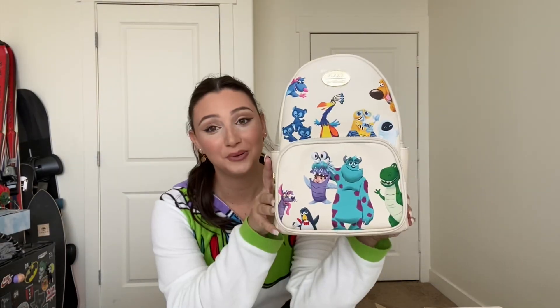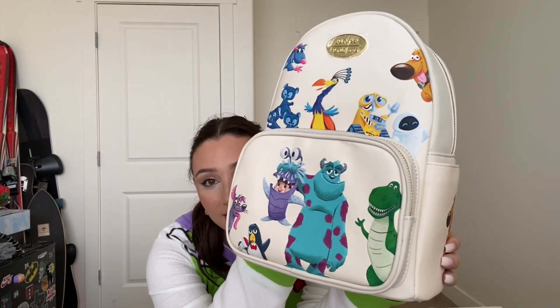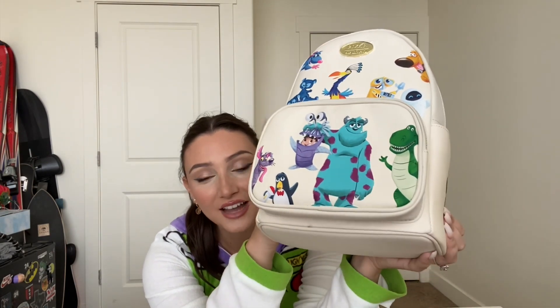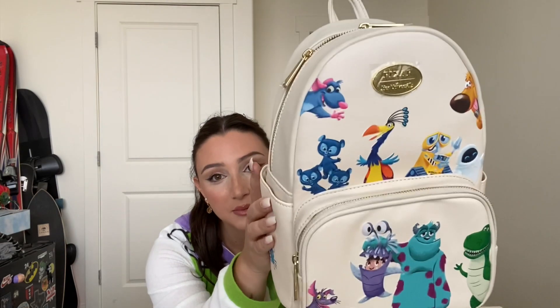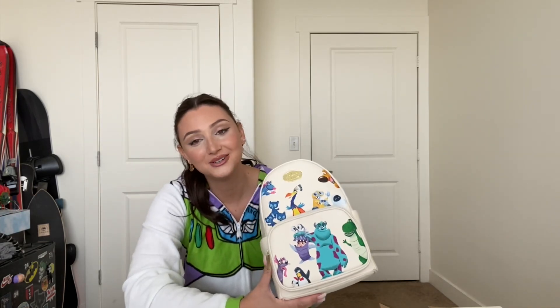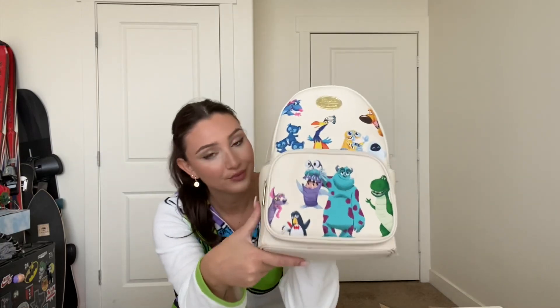And then the second thing I got is my Loungefly — are you ready to see the cutest bag of your life? I got the Pixar Loungefly! It's so adorable, it has all these different characters on it. It's simple but matches everything — I feel like I could wear this to the parks or just out and about in real life. I love that it has characters you don't usually see on merchandise. I'm definitely bringing this to Disneyland and wearing it at California Adventure — does this not just scream California Adventure?